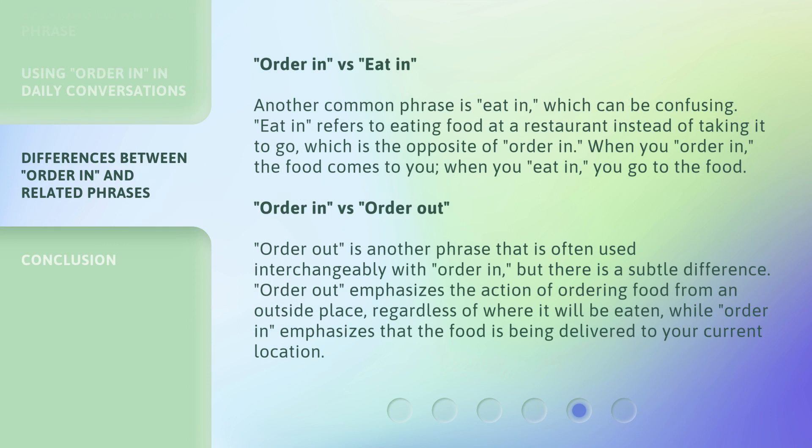Example 4: Order in vs. Eat in. Another common phrase is 'eat in,' which can be confusing. 'Eat in' refers to eating food at a restaurant instead of taking it to go, which is the opposite of 'order in.' When you order in, the food comes to you. When you eat in, you go to the food.